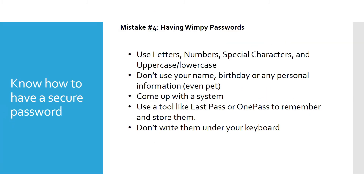Mistake number four is having wimpy passwords. You really need to use letters, numbers, special characters, and uppercase and lowercase. Never use your name, birthday, any personal information, or even a pet's name. Come up with a system. I use a tool like LastPass or OnePass that remembers and stores passwords for me. Even if you don't use it to log in, you can use it to remember passwords. Don't type them in an unprotected Word file — that's easy for people to find.